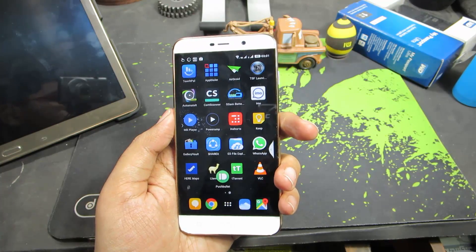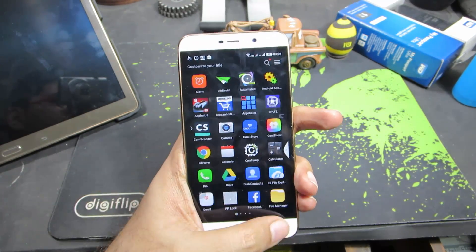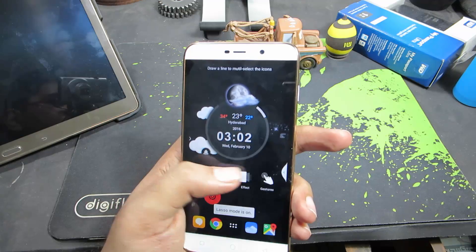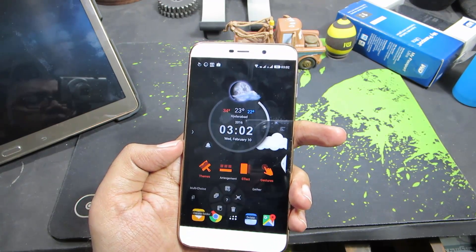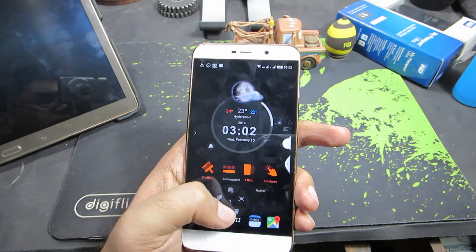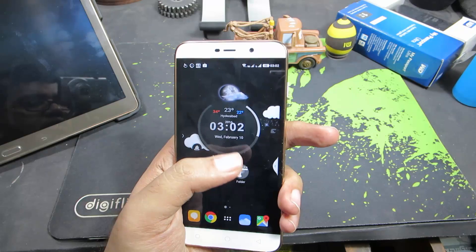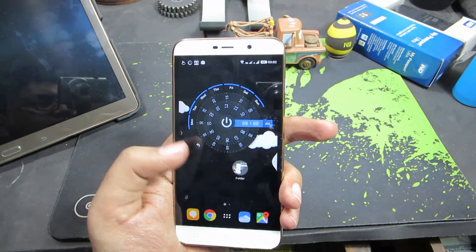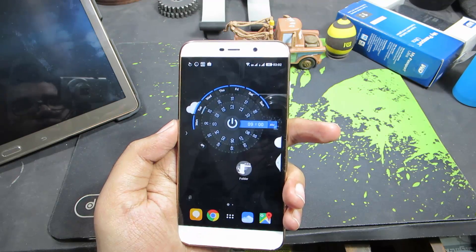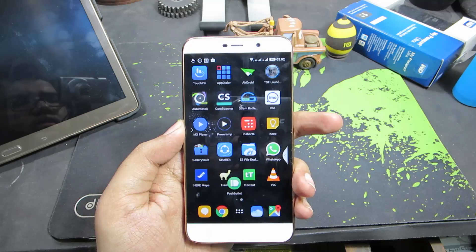The next app is TSF Shell Launcher, which is the one I'm currently using. It has some awesome animations and transitions. Apart from that, we have a lasso mode to quickly select apps or shortcuts and delete them or put them in a folder. It also has a nice 3D lock with an inbuilt alarm, and you can see those nice clouds passing by. It's definitely the best launcher, at least according to me.